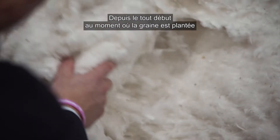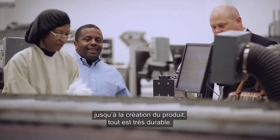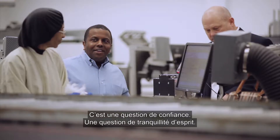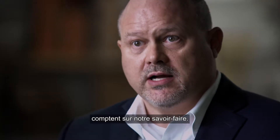From very beginning where the seed goes in the ground all the way until a product is made is very sustainable. It's a confidence thing — it's a peace of mind. The brands and retailers, mills and manufacturers trust us to get it right.